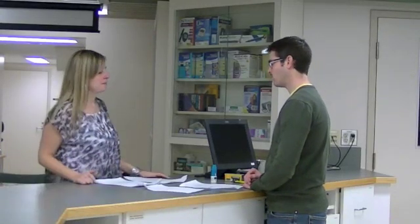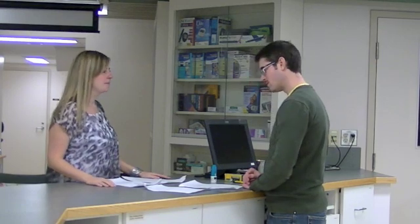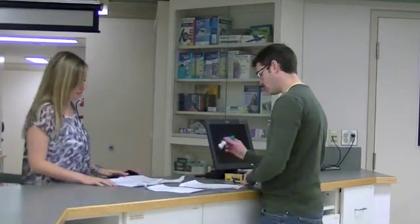Hello. Hi, I'm here to pick up my prescription. Okay, what's your name? Marina. Is it Greece? Yes. Okay, I have it here for you.